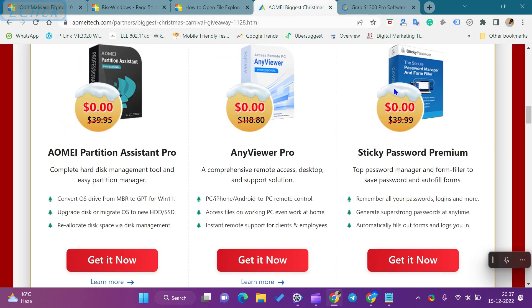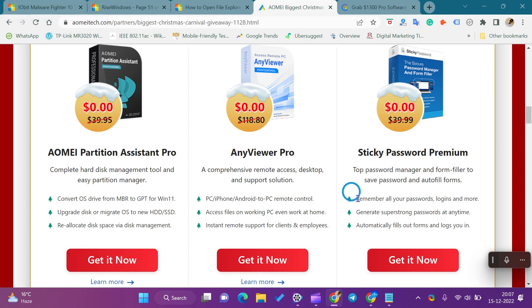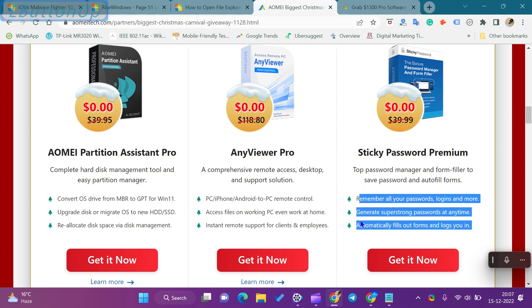Hi everyone. In this video, we will get to know about Sticky Password Premium software costs giveaway and how to download Sticky Password Premium software. Sticky Password Premium is a password manager and form filler to save passwords and autofill forms. It can remember all your passwords, logins, and more. It even generates super strong passwords at any time. It automatically fills out forms and logs you in.